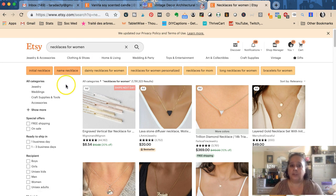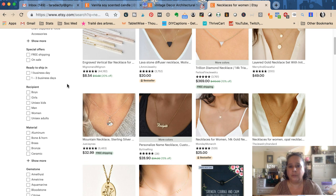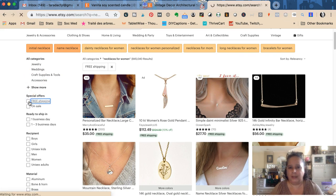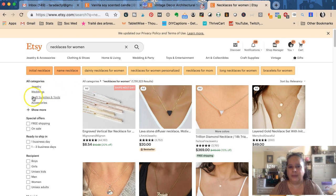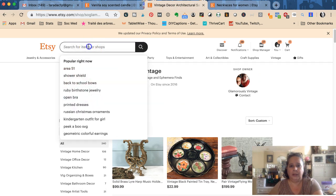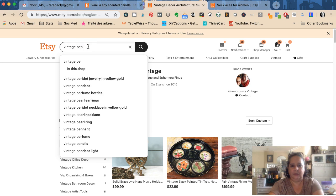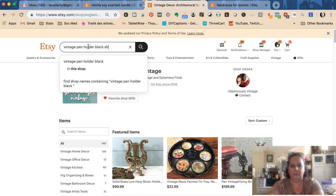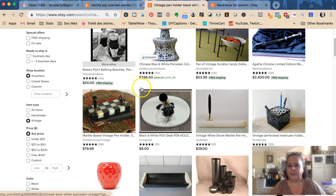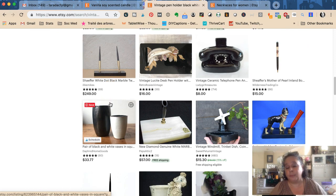Now let's look at other search options buyers use. Free shipping is a big one — I have another video on this. Without the free shipping filter there are 1,791,000 results; with it checked, those without free shipping are excluded. I sell vintage, so searching 'vintage pen holder black white' for a color-themed office returns only 53 results, and there I am on the first page — because I'm not competing with as many listings.